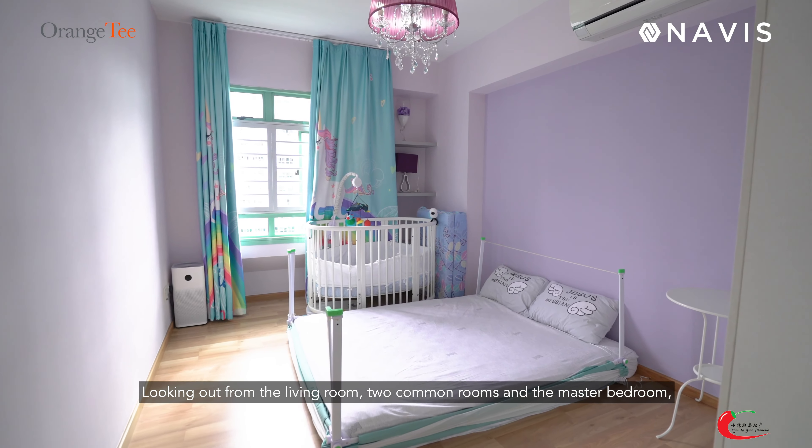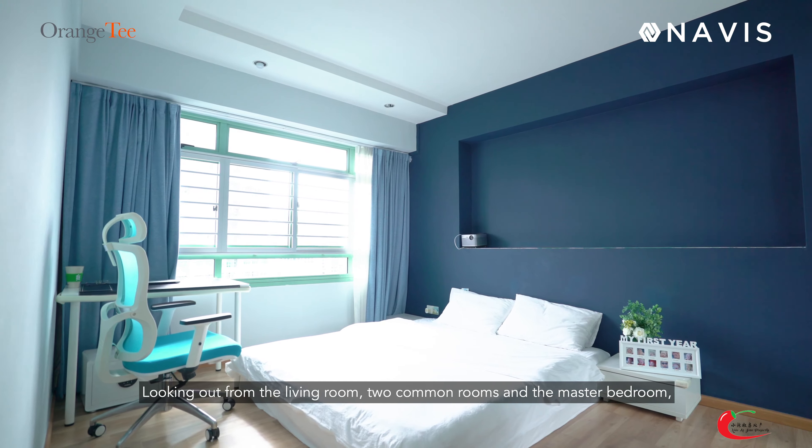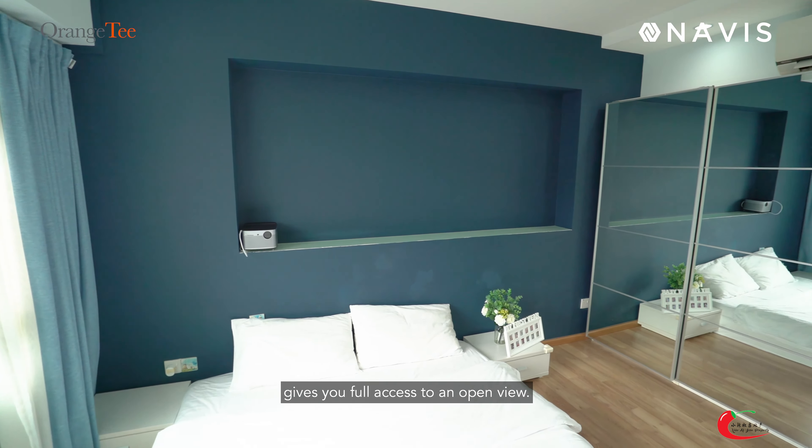Looking out from the living room, 2 common rooms and the master bedroom give you full access to an open view.